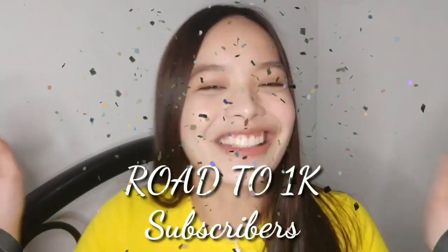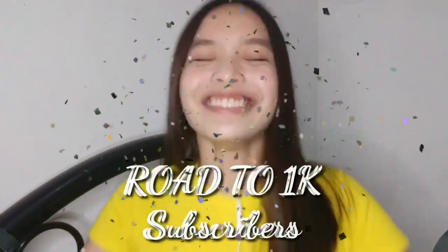So before anything else, I want to congratulate all of you guys. Road to 1K subscribers na tayo! Sobrang natutuwa ako, sobrang hindi ako mapaniwala. Road to 1K subscribers na tayo!